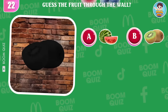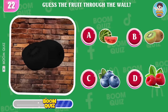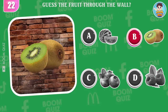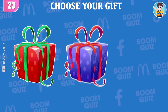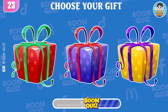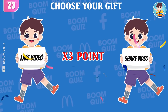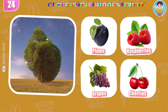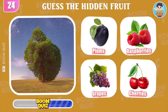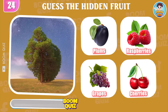Round 22, can you guess which fruit will go through this wall? Great, it's kiwifruit! Round 23, choose your gift. Be honest and do the right thing with the gift you have chosen. Round 24, how about this one? It's plums!